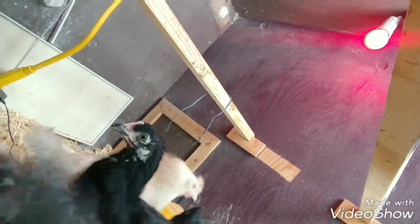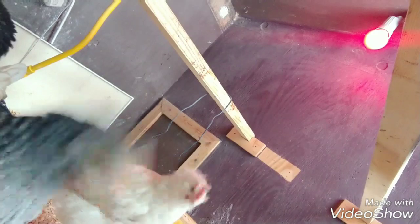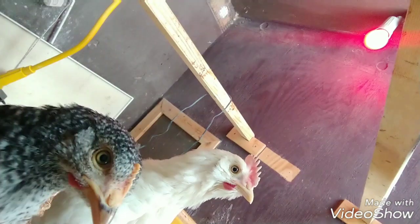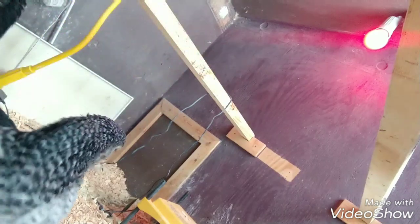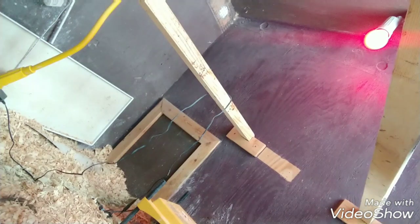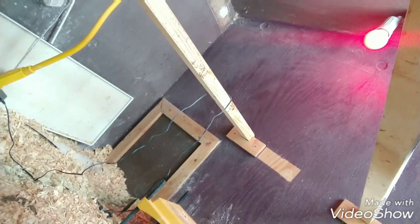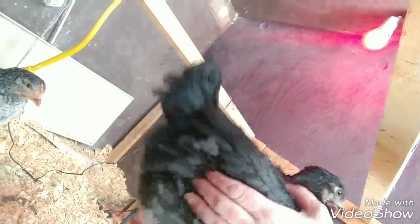I did not do that when hatching these eggs. However, I did put a towel over most of the incubator — it covered about three-fourths of it to keep the heat in. Out of all these chicks I'm showing you today, I have seven hens and four roosters, although one I'm not sure about, so I might have eight hens and three roosters. That's a pretty good ratio, and I do think it's worth trying to do the tiny bit of temperature increase to get more hens.